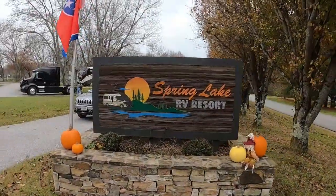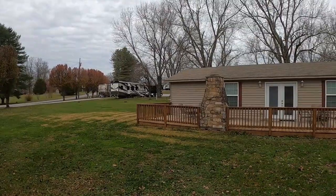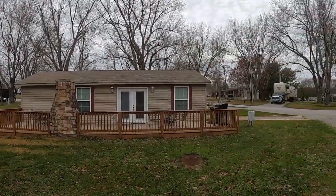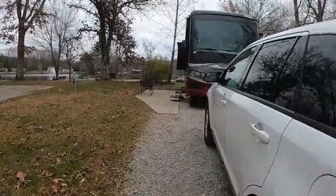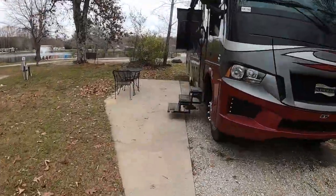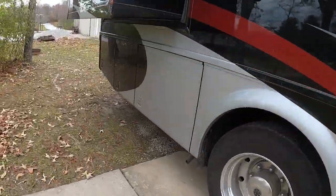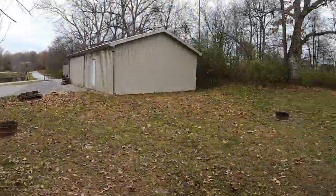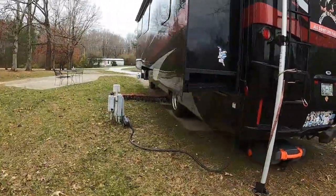61 of the sites are full hookup, offering power, water, and sewer. 57 of the sites also offer 50-amp power plug hookups. The sites are very level and offer many extras. Some of the extras included are concrete pads, fire rings, tables and chairs, and swings at the lakeside sites, as well as cable TV hookups.